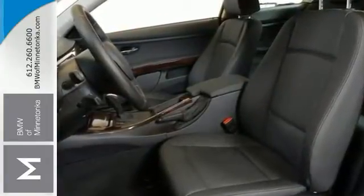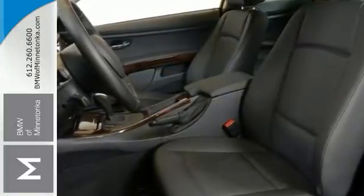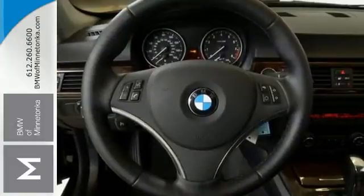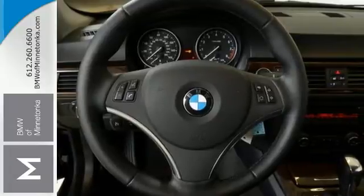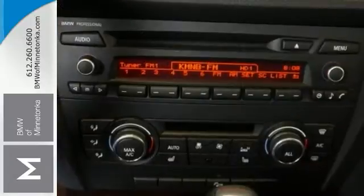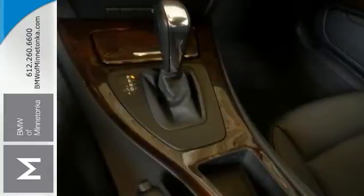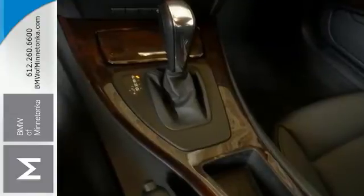Plus, the BMW certified means that it not only has the reassurance of up to a 6-year, 100,000-mile limited warranty, but also a multi-point inspection, reconditioning, 24-7 roadside assistance, trip interruption services, and the vehicle history report. It's top of the line.